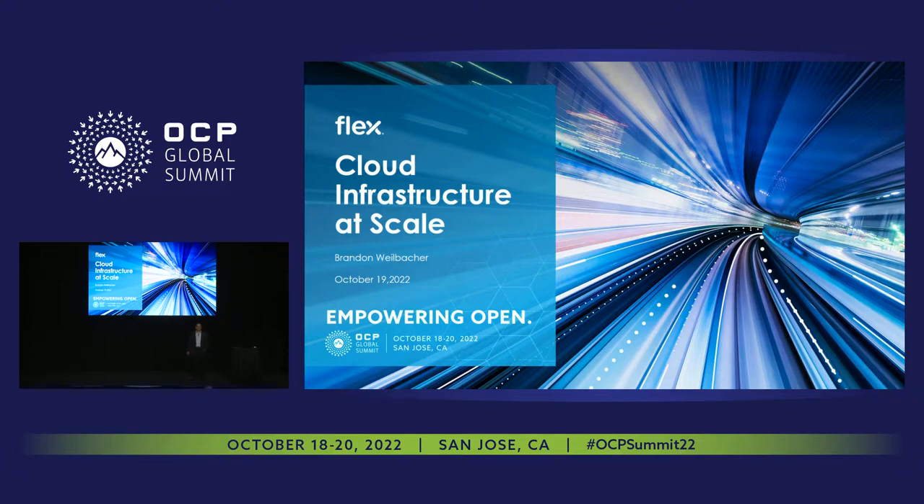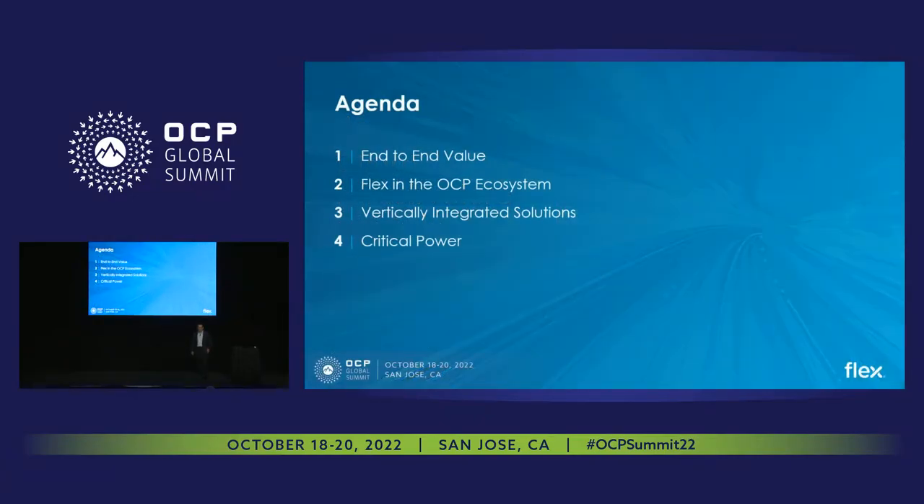Hey everybody, good afternoon. Thanks for joining us. Today we're going to talk about Flex and how we deliver cloud infrastructure at scale. We're going to talk about some of the value we offer to our customers at Flex, where we fit in the OCP and cloud ecosystem, and then we're going to go into some of our vertically integrated solutions with a special focus on critical power.